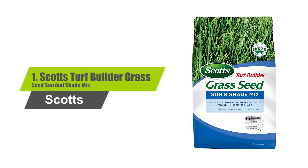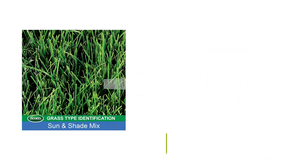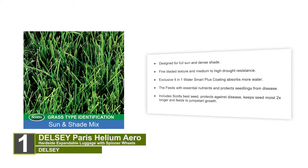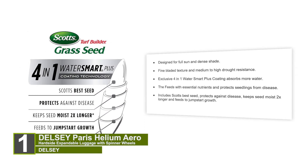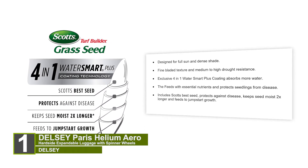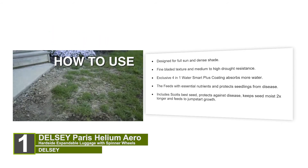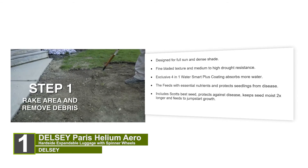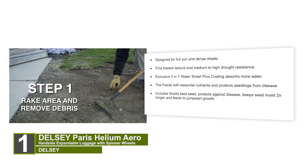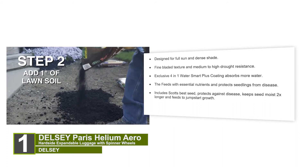Number 1: Scott's Turf Builder Grass Seed Sun and Shade Mix. Designed for full sun and dense shade, with fine-bladed texture and medium to high drought resistance. Features an exclusive 4-in-1 Water Smart Plus coating that absorbs more water, feeds with essential nutrients, and protects seedlings from disease. Includes Scott's best seed, protects against disease, keeps seed moist 2x longer, and feeds to jumpstart growth.